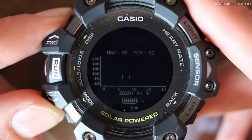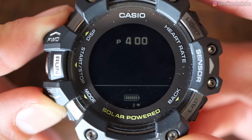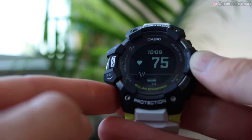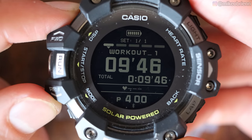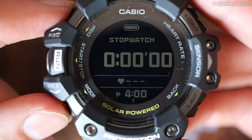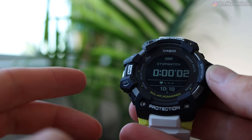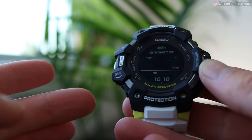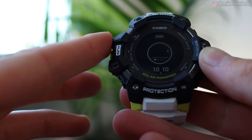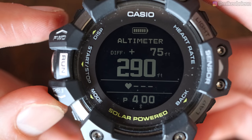The second mode is heart rate, with two screens: a graph view and a live heart rate reading. You can change in settings whether it reads continuously or only when you're on that screen to save battery. The next mode is an interval workout you can configure from the phone app. After that is stopwatch, followed by an orienteering mode that shows your temperature, and if you hit display it cycles to a compass and then to an altimeter showing altitude and elevation change.